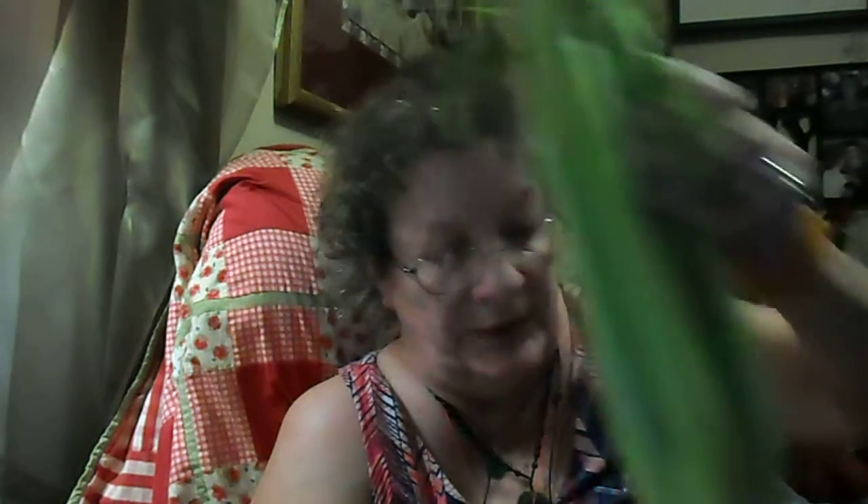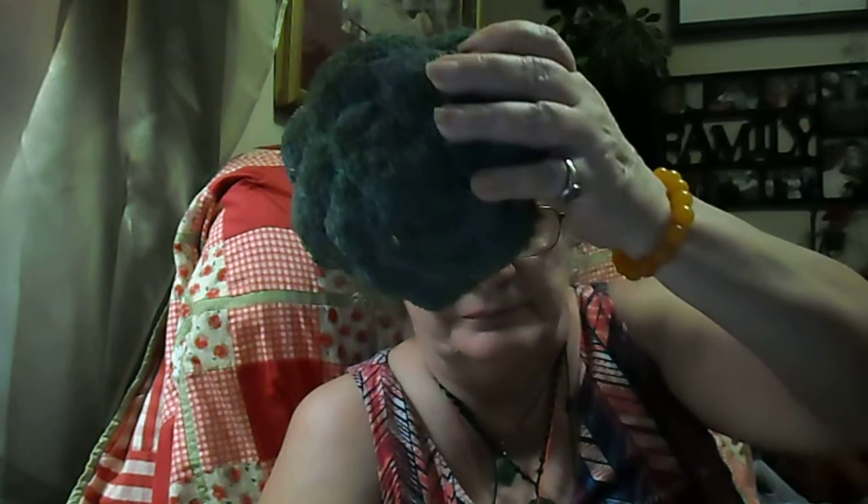Celery was $1.59 for a big bunch of celery. And a nice big broccoli crown was $1.82. I'll pull that out until I find the rest of them.